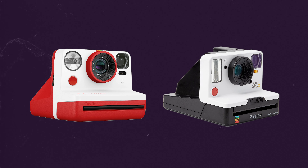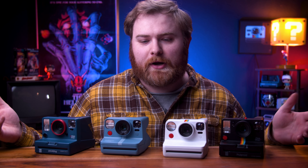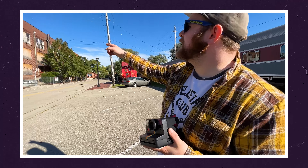Now let's talk Polaroid i-Type cameras, which are under the modern day cameras. A brief history: Polaroid went bankrupt, was bought out by the Impossible Project, which then turned into Polaroid Originals, and now it's just called Polaroid. They released new cameras as recently as 2016, so these are really the only cameras made under the Polaroid name since the bankruptcy in 2008. The only camera I'd tell you to stay away from right now is the Polaroid Now Plus — I've done multiple videos on why and even talked to Polaroid directly on a Zoom call about this. Stay away from the Polaroid Now Plus.